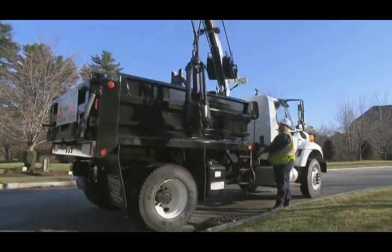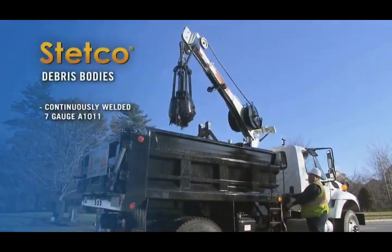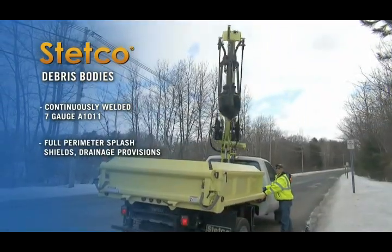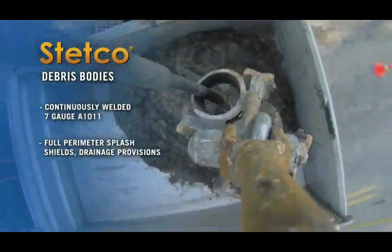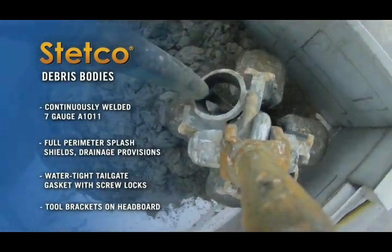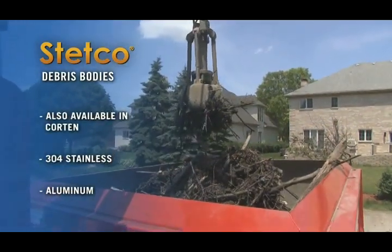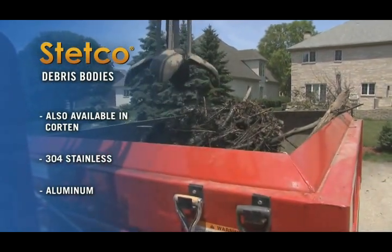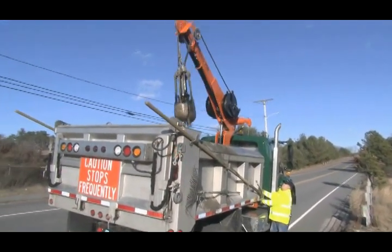The Stetco debris body rounds out the package. This purpose-built body features continuously welded 7-gauge A-1011 construction, with full perimeter splash shields and drainage provisions, allowing you to haul solid debris to the dump site. The watertight tailgate gasket with screw locks and tool brackets on the headboard further enhance functionality. Stetco custom debris bodies are also available in Corten, 304 stainless and aluminum. Stetco engineers will be pleased to accommodate any special design requirements you may have.